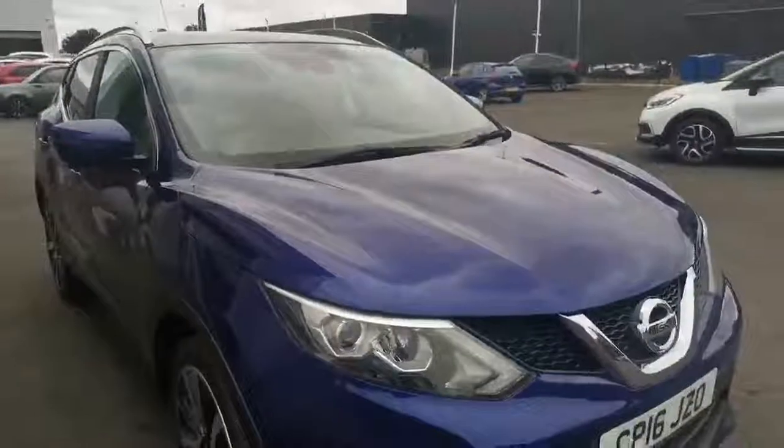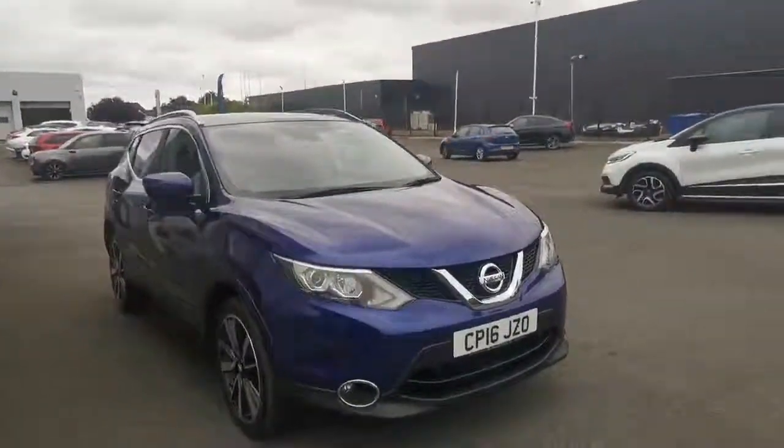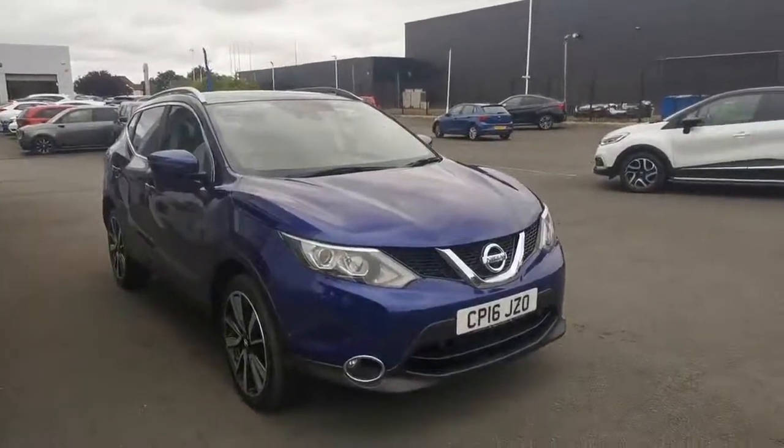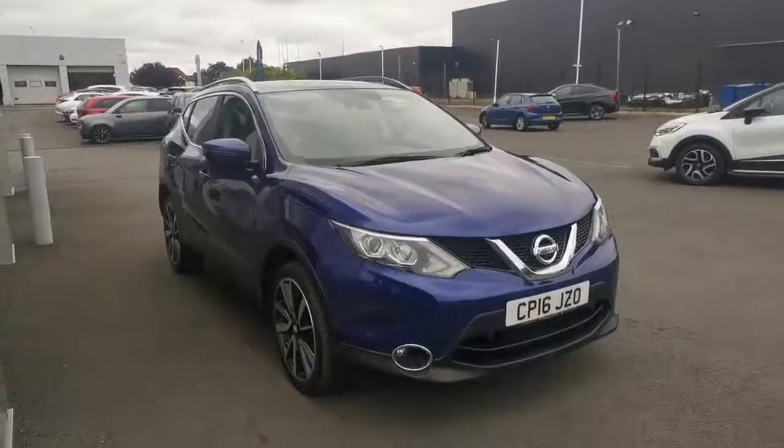Lovely car. Just as they usually do, just the alloy wheels need refurbishing, but like I say we've got the facility to do that in-house. As always, if you want any extra pictures or videos, part exchange prices, finance inquiries, absolutely anything at all, give us a call or send us a message. Thank you.